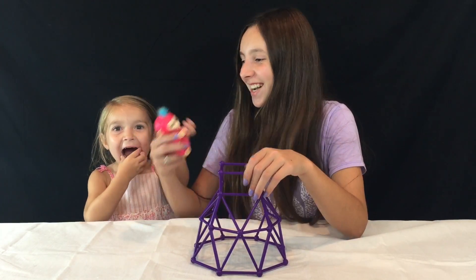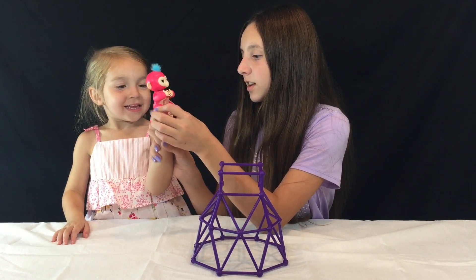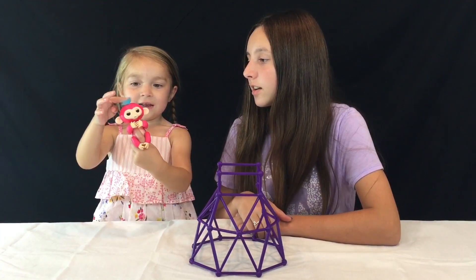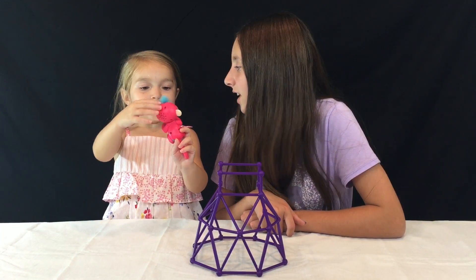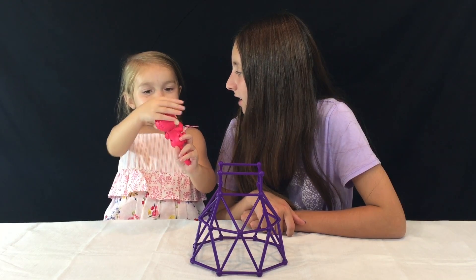Oh my god, look at her — put her on your finger! There's the Fingerling, she's so cute! Aaron, do you like her? Yeah!